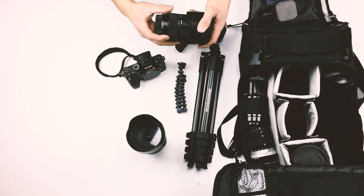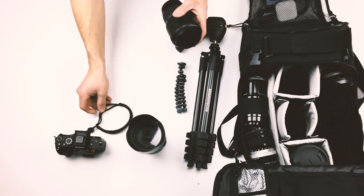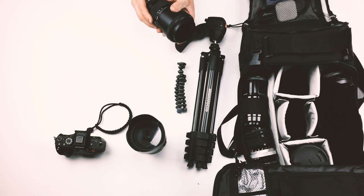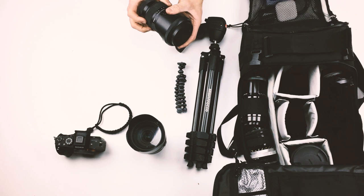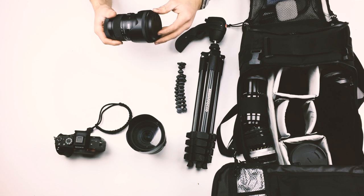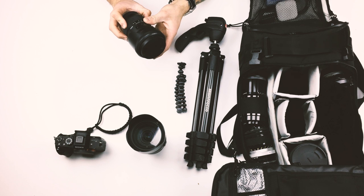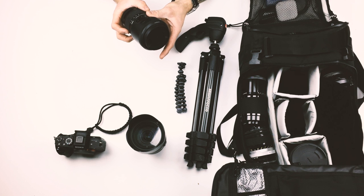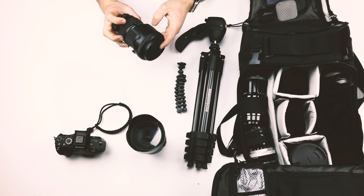The next lens I want to talk about is my Sigma 18-35 APS-C lens. It might seem weird to have an APS-C lens with a full-frame camera, but I really love this lens for video. I bought it before I had a full-frame camera, and it's gorgeous with such an interesting focal range. It has a maximum aperture of 1.8, which is pretty fast for a zoom lens. I really love it for performance shoots and music videos — the focal range is short enough to manage but long enough for really interesting dynamic shots.